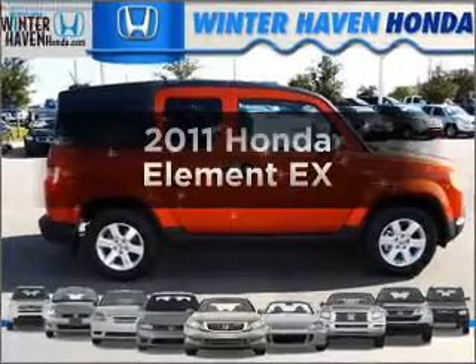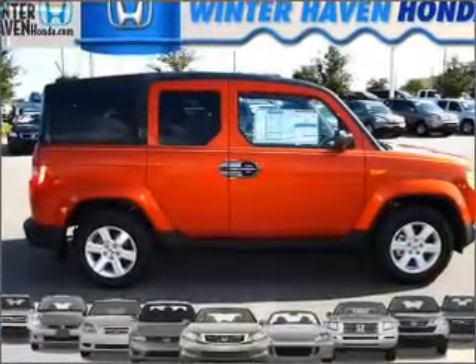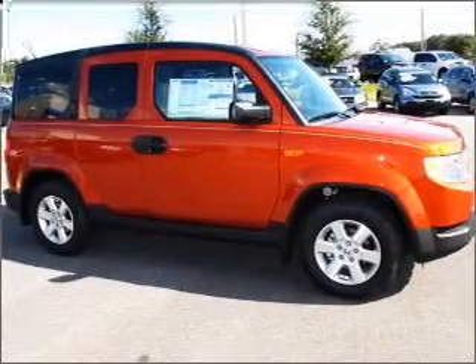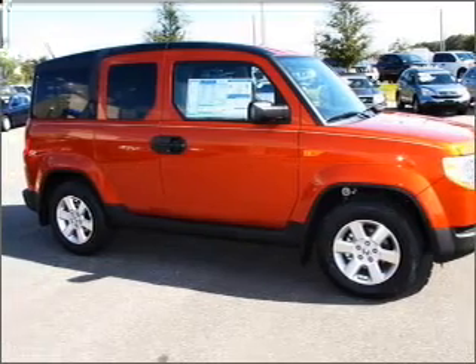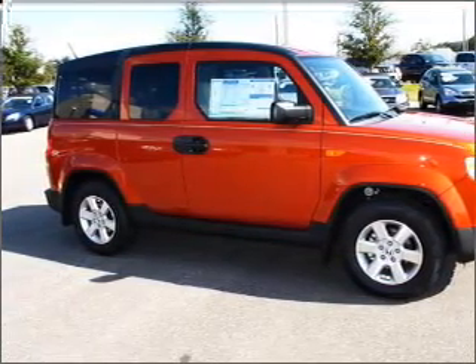Presenting the 2011 Honda Element. If you're looking for a first-rate auto, this one could be yours today. With an efficient four-cylinder engine connected to a smooth-shifting five-speed automatic transmission. Premium wheels lend a distinctive appearance. The anti-lock braking system will help deliver you safely to your destination.